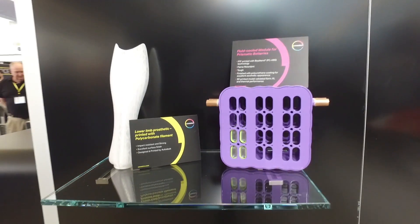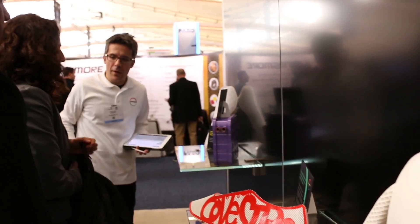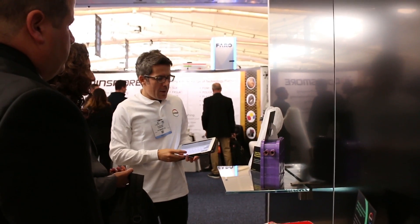RAPID is an amazing event for 3D printing. It brings together folks from machine companies, from software companies, and from application developers from various industries that we participate in, whether it's automotive, footwear, and other industries. So we really wanted to be here, make our presence known, and get people aware of what our materials could do in a 3D printing space.